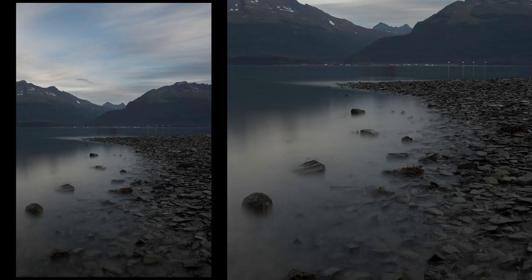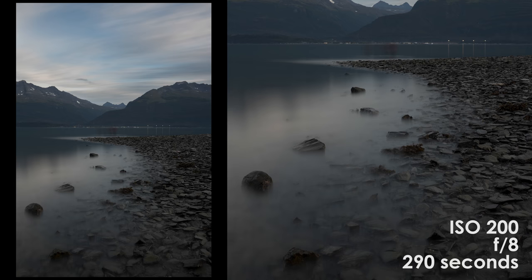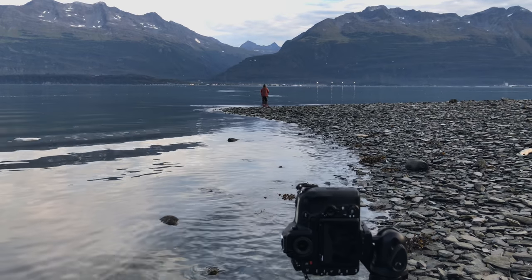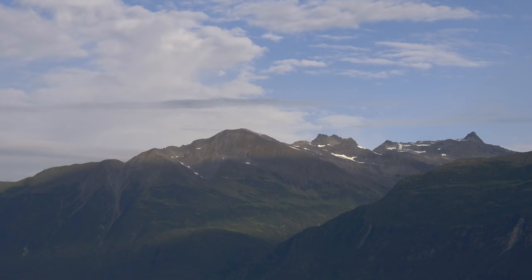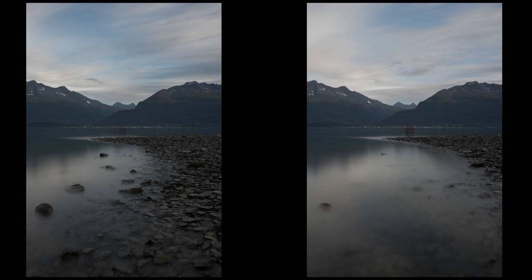That exposure looked really, really cool. I want to try to get one more in, but I fear that in four minutes the tide is already going to be way to the right of my frame. I'm still waiting for the light to kind of hit the mountains. So I've got two exposures — the first one I think was the best. The second one, the tide's a little too far in my frame.